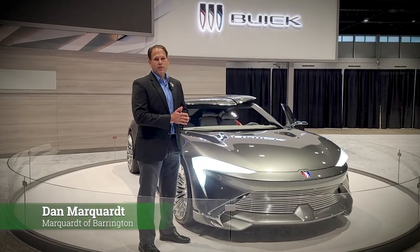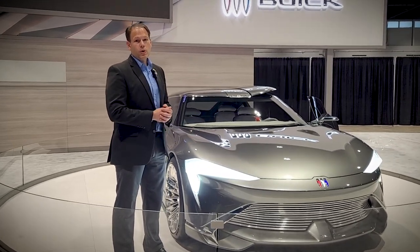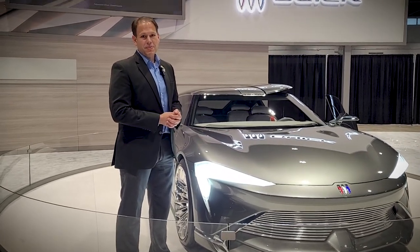Hi, Dan Marquardt here with Marquardt of Barrington Buick GMC, and right in front of me is the stunning new Buick Wildcat EV concept car.